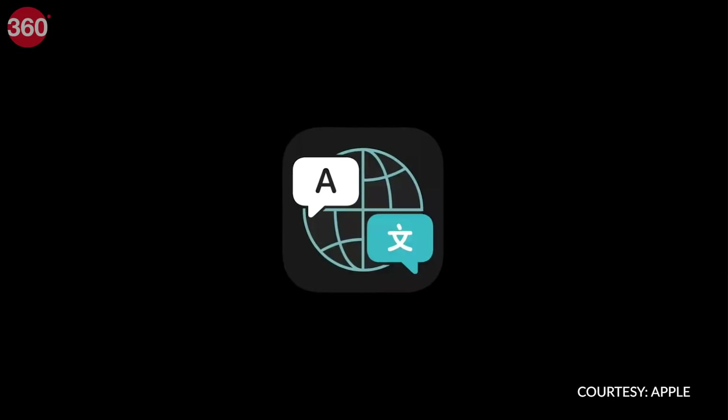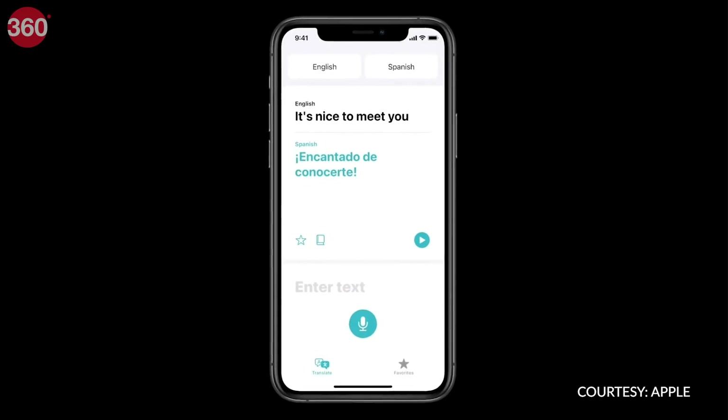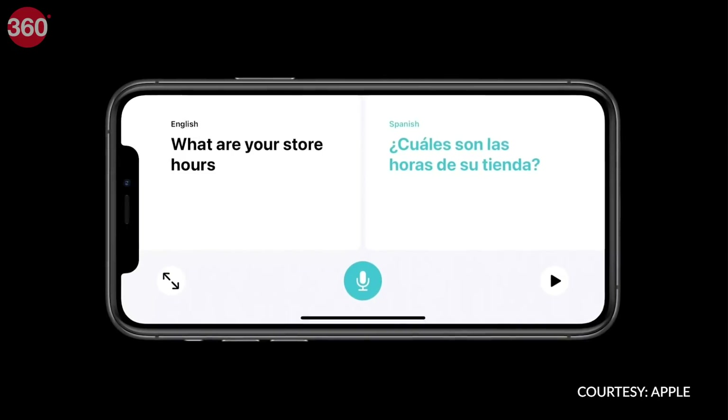Siri now has a killer feature which is offline translation. Apple has launched a new Translate app that supports 11 languages, but none of those are Indian. If Apple adds support for Indian languages, I might actually start using Siri regularly.